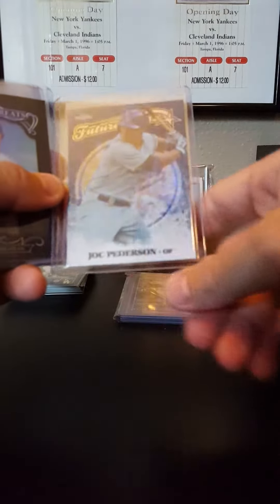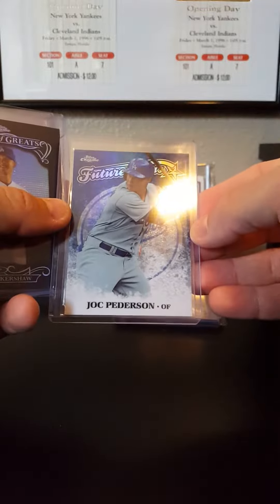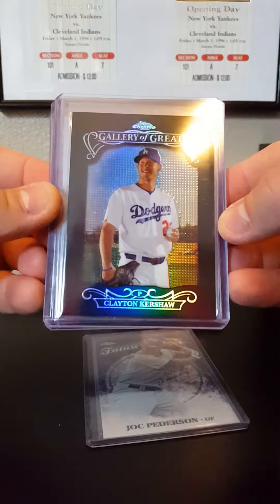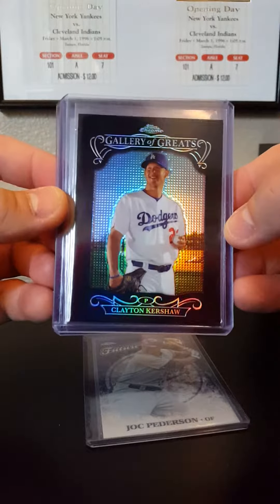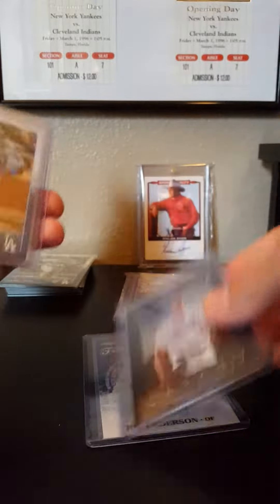A nice Jock - nice color to these things. This set I may slowly do as a side set, I love these things. So if you've got any of the 2015 Topps Chrome Gallery of Greats, let me know - these things are nice.